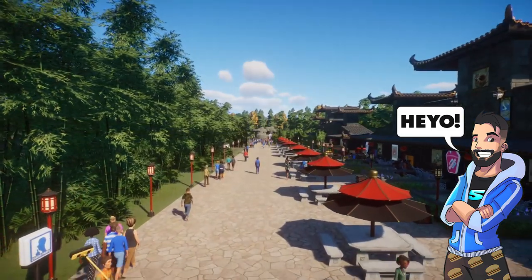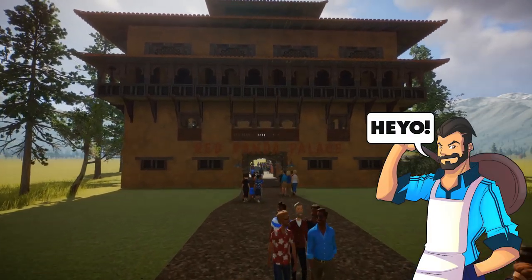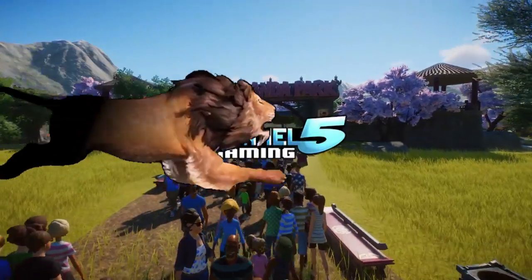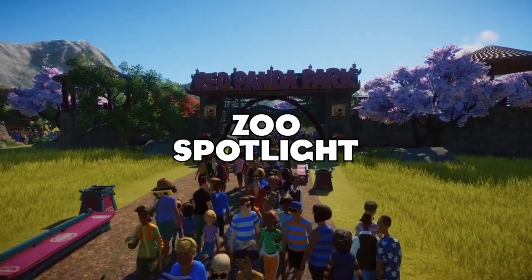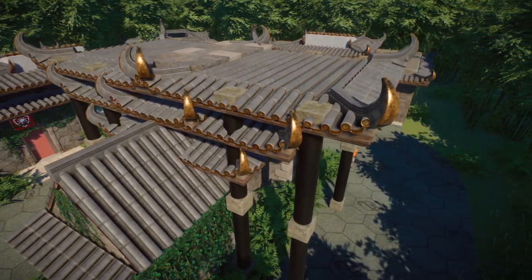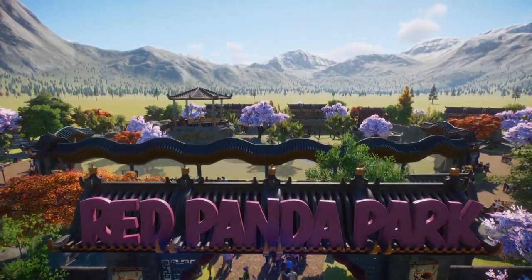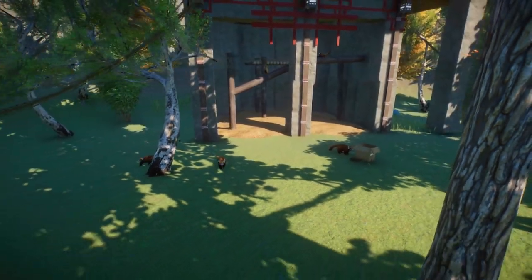Hey, my Planet Zoo friends, JohnnyFiveAlive here and I am joined with Zellixor. Welcome back to another episode of Planet Zoo Contest Edition. We have three more amazing creations to check out today, and we're looking at the red panda today. So stay tuned and let's check them out.